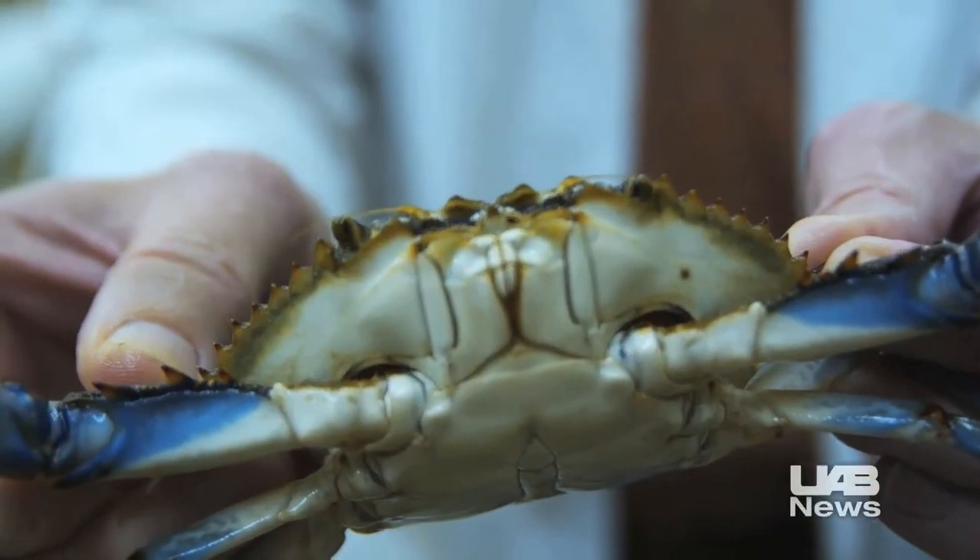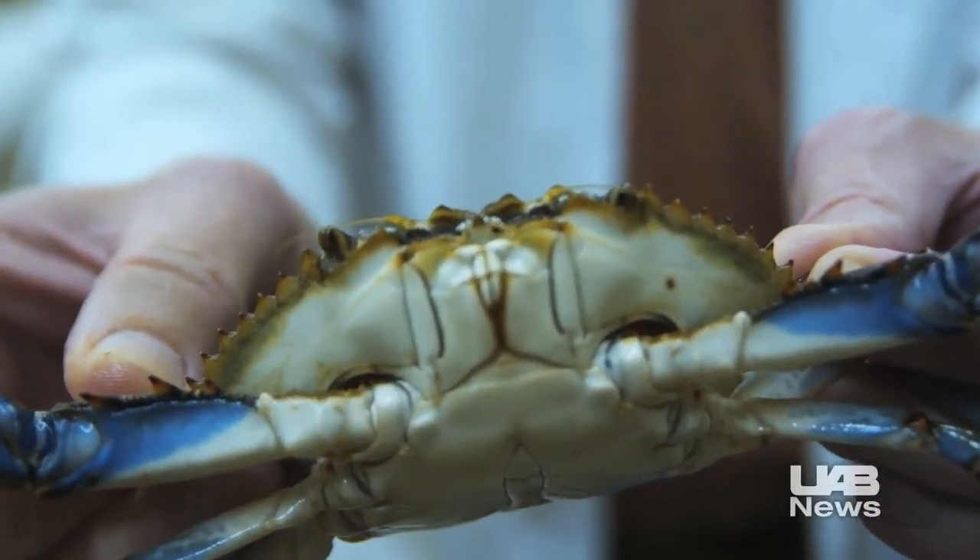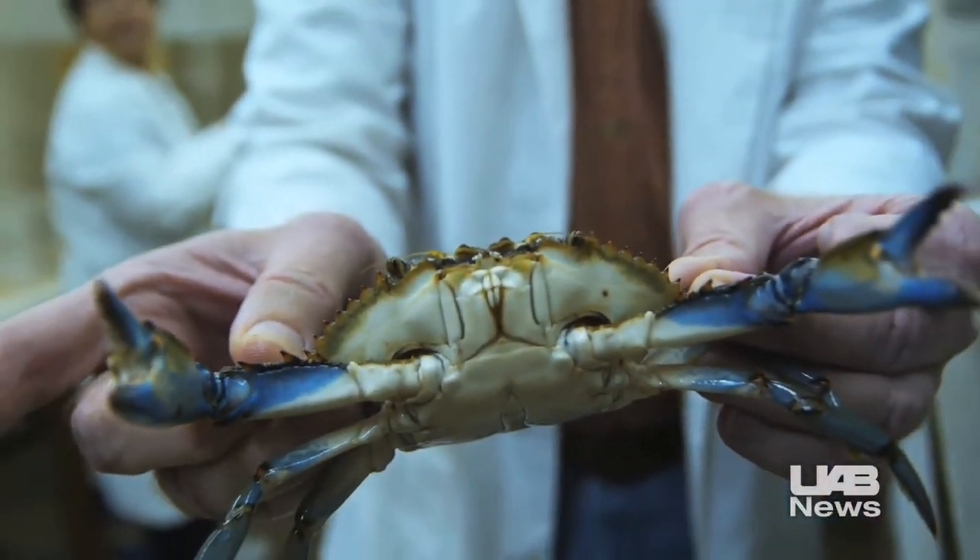The crab's molting pattern presents a challenge to the $50 million Gulf Coast crabbing industry. The soft crab industry in the Gulf states is limited because these freshly molted crabs are available only on a seasonal basis.